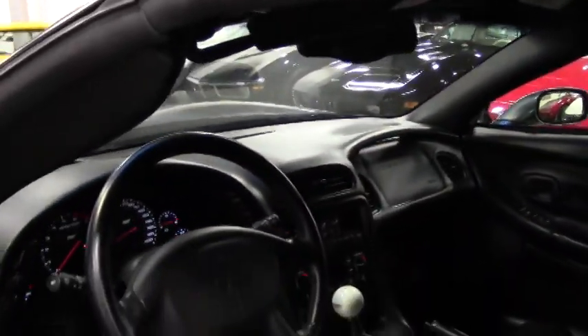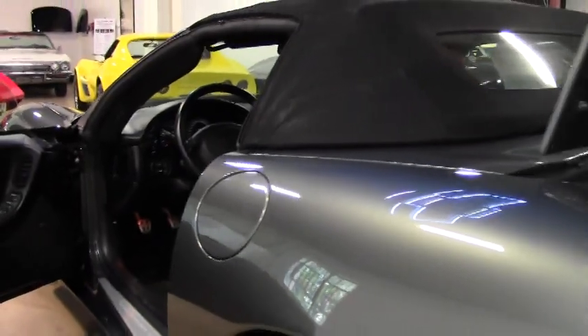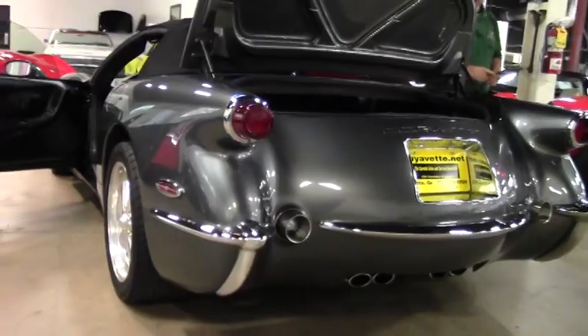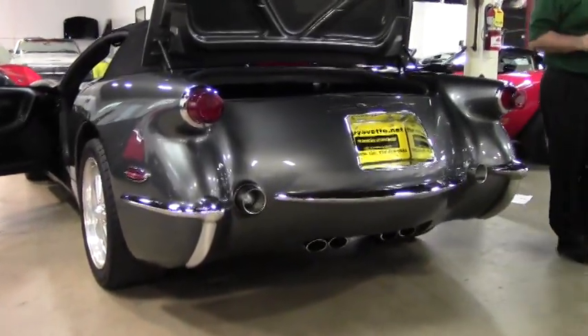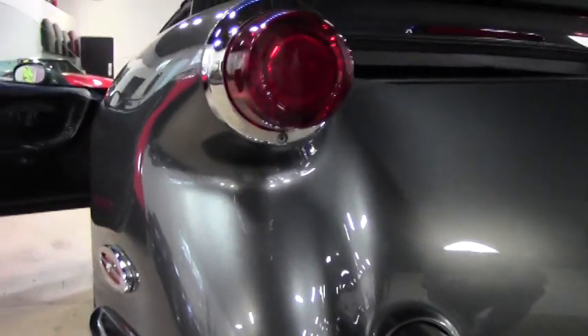This is number 121, and there were only 200 of these built. And as you can tell, the back denotes a '53 as well.